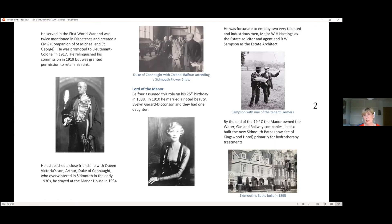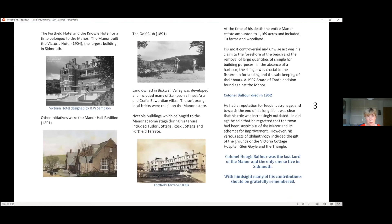By the end of the 19th century, the manor owned water, gas, and the railway company. It had built the new Sidmouth Baths — now the Kingswood Hotel — the Victoria, the Manor Hall Pavilion, and the golf club. Some notable buildings belonging to the manor included Tudor Cottage, Rock Cottage, and Fortfield Terrace. They also owned the Fortfield in front of Fortfield Terrace. He was not always a popular man, and some of the things he did were not approved of at all. Colonel Balfour died in 1952, and there was a really nice piece in one of the papers: 'With hindsight, many of his contributions should be gratefully remembered.'